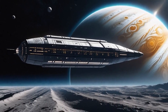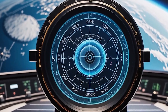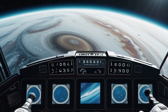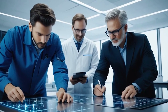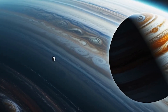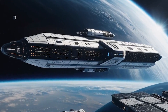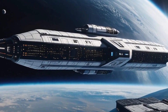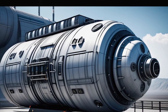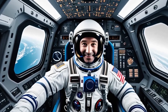In summary, the development of this revolutionary spaceship represents a significant leap forward in space exploration. By drastically reducing travel time to Jupiter, it opens up new possibilities for scientific discovery and paves the way for future missions to even more distant destinations. The combination of nuclear thermal propulsion, advanced materials, closed-loop life support, artificial gravity, and cutting-edge scientific instruments makes this spaceship a marvel of modern engineering.